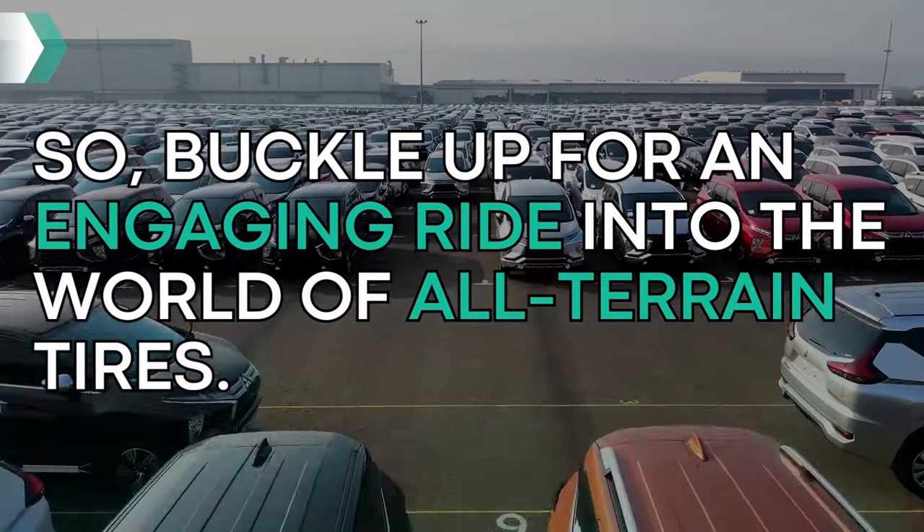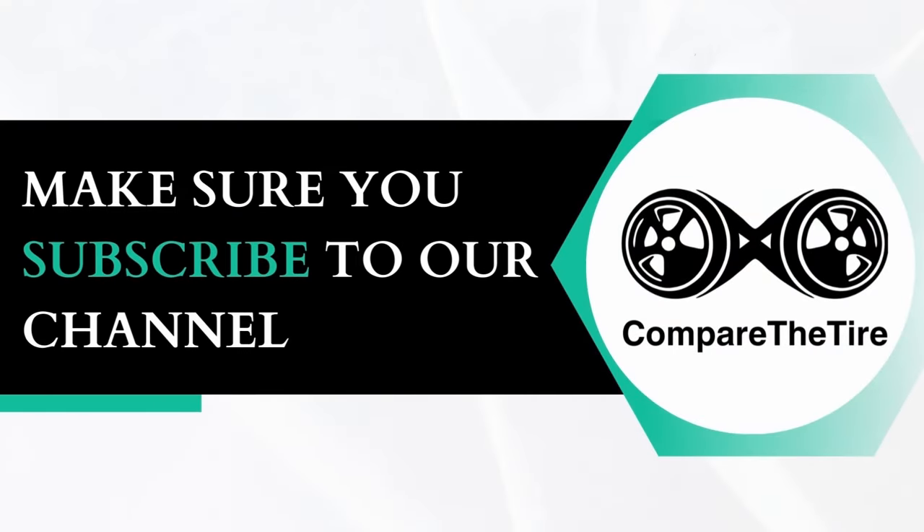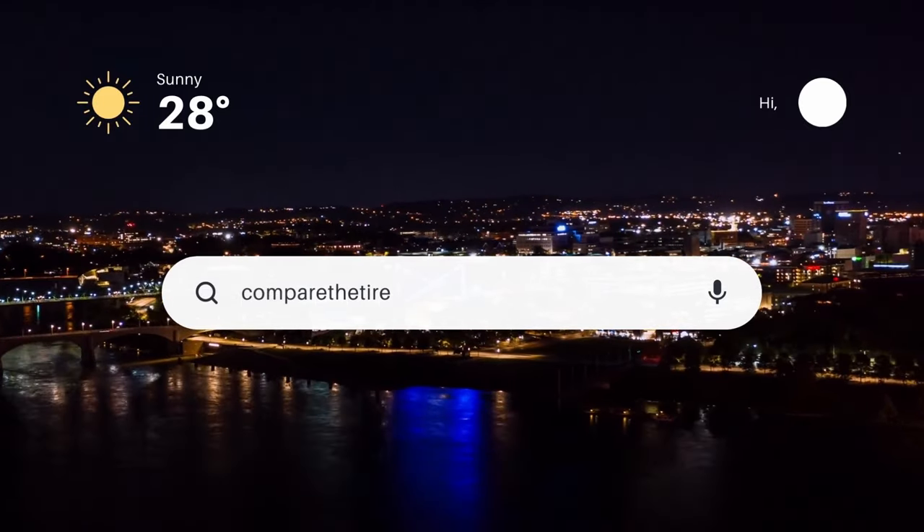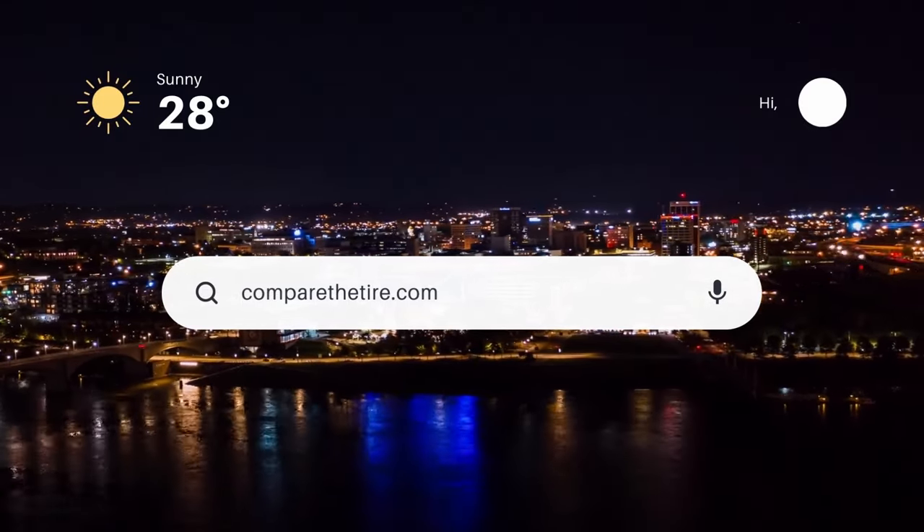May the best tire win. Please make sure that you subscribe to our channel if you haven't already done so, and visit CompareTheTire.com to check out all the other comparisons, including this one.